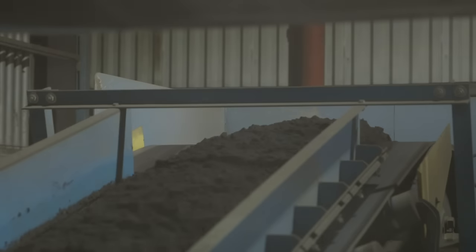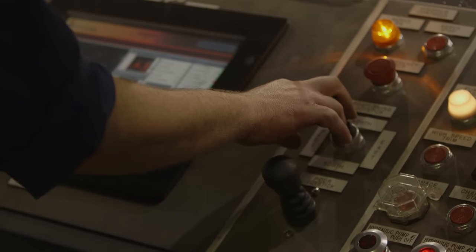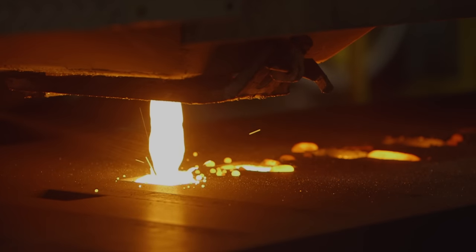Up on the second floor is where we mix our sand — a simple combination of sand, water, and clay. The sand mixture travels by conveyor to a funnel that feeds the molding machine below. The foundry tech is able to make fine adjustments to the pouring machine to ensure that each casting is poured perfectly.